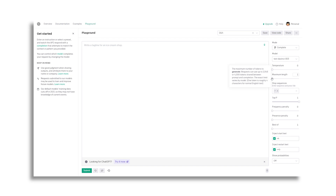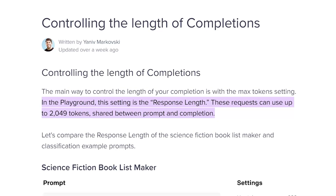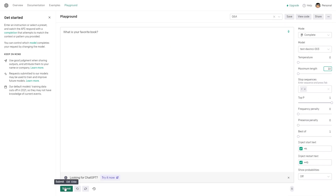The length of the generated text in OpenAI's Playground is affected by what we call the max token setting. This setting determines the maximum number of tokens — the words and punctuation — that the model will generate in response to the prompt. For example, if you use the prompt 'What is your favorite book?' and set the max tokens to 10, you'll get a short, to-the-point response since the max token setting is limited.